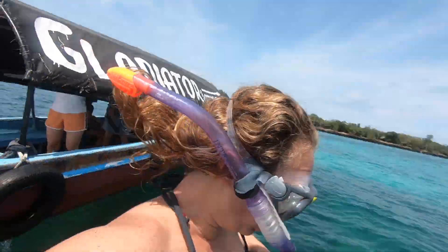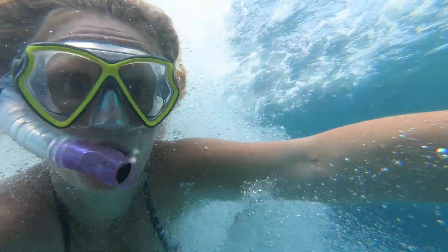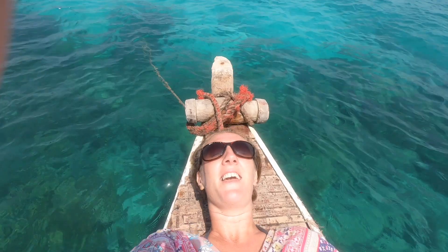We've just stopped off here just a few minutes away from Prison Island for some people to do some snorkeling. The water is so clear you can see the bottom — you can see starfish, some jellyfish, and sea urchins. It's pretty cool. Or you can also just lay back on the deck.